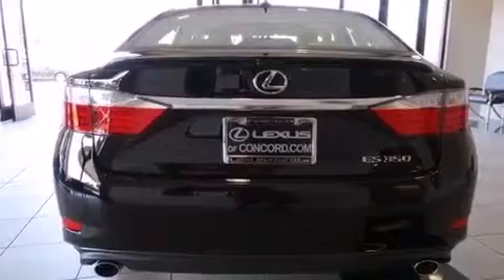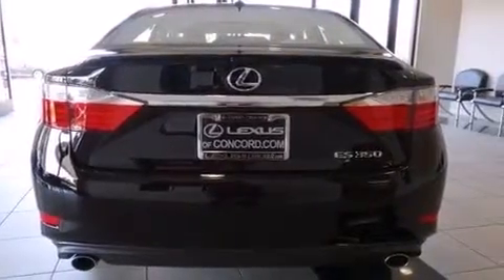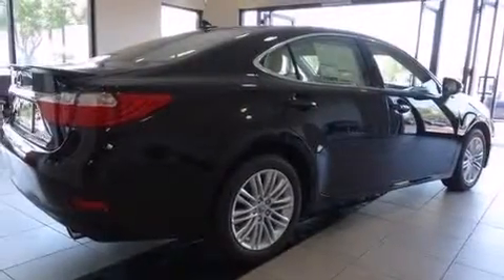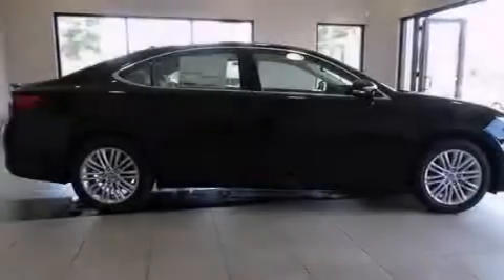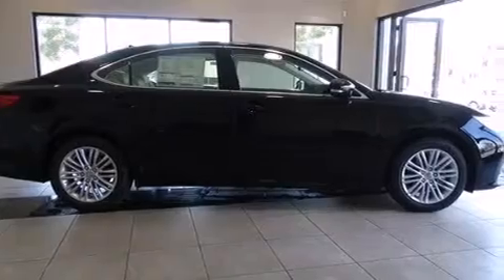Its top features include a navigation system, Bluetooth mobile device connectivity, voice recognition, a sunroof, a speed-sensitive volume control system, satellite radio, aluminum wheels, and traction control and stability control systems.